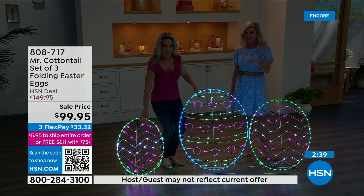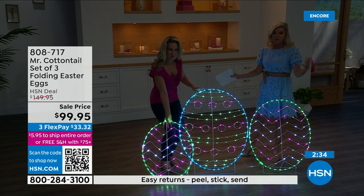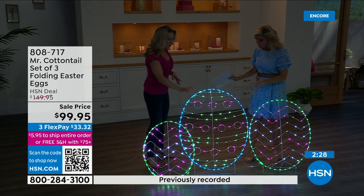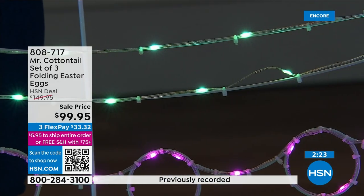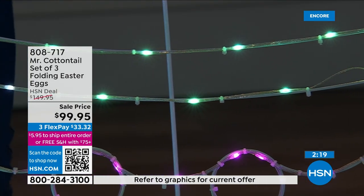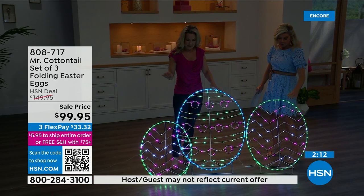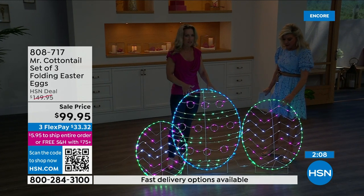It's $99.95 — this was originally $149. We also have FlexPay and free shipping and handling. Once I get it set up, I just need an extension cord to plug it in. The cord that comes with it is about six and a half feet long — a really nice size. However, if you want to put it out in your lawn, you can connect it with an extension cord. It does come with stakes to secure it in a grassy area.